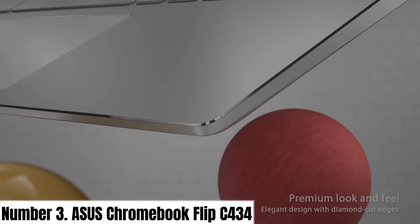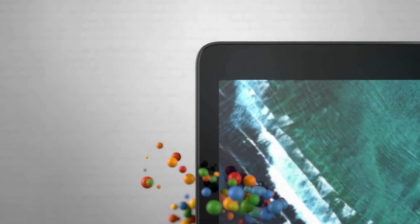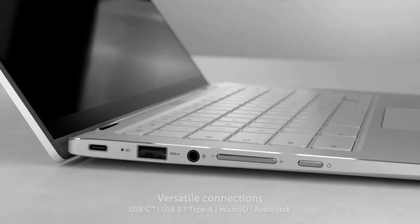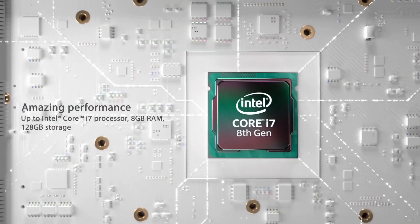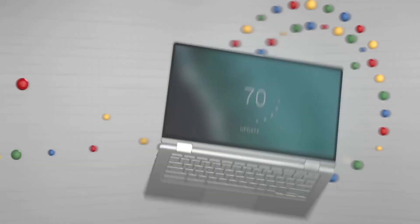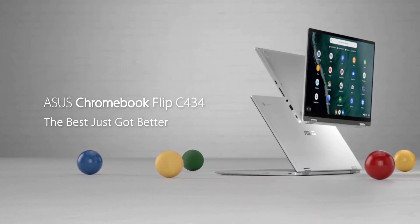Number 3. The ASUS Chromebook Flip C434 is a versatile and sleek two-in-one laptop that offers an exceptional blend of style, performance, and portability. With a 14-inch Full HD touchscreen display, this Chromebook provides stunning visuals and supports both laptop and tablet modes. Its 360-degree hinge allows you to effortlessly switch between tasks, making it perfect for work, play, and entertainment. Powered by an Intel Core processor, this Chromebook delivers snappy performance and seamless multitasking, while Chrome OS ensures fast boot times and access to a wide range of apps from the Google Play Store. The backlit keyboard and spacious touchpad enhance productivity, while the aluminum chassis exudes premium quality. The Chromebook Flip C434 also boasts long-lasting battery life, keeping you productive throughout the day without needing frequent charges.